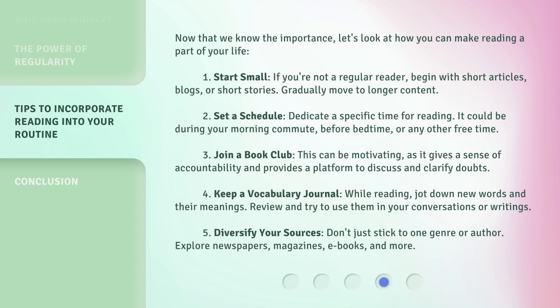2. Set a schedule. Dedicate a specific time for reading. It could be during your morning commute, before bedtime, or any other free time. 3. Join a book club. This can be motivating, as it gives a sense of accountability and provides a platform to discuss and clarify doubts.